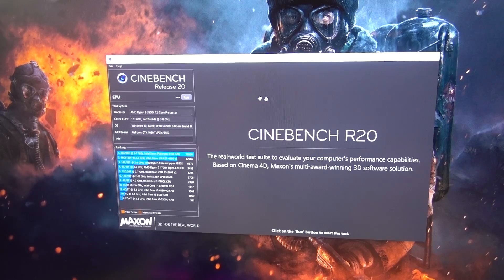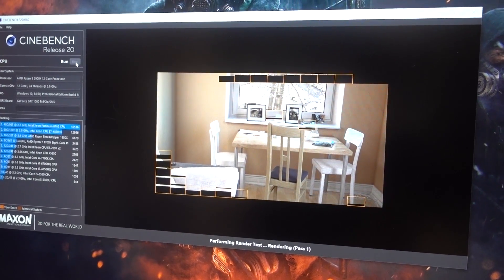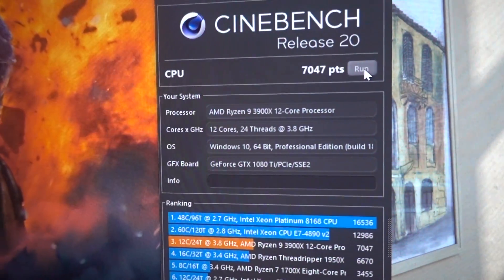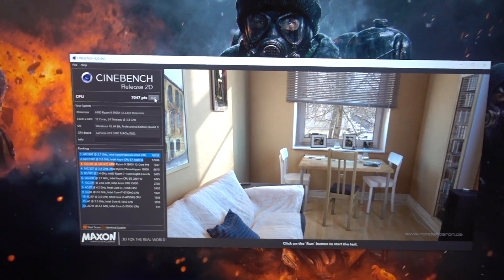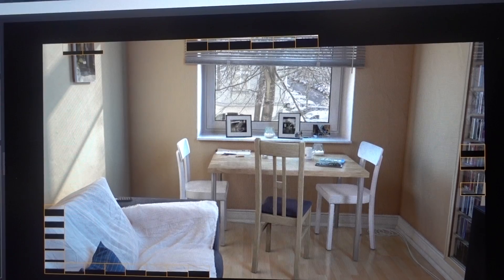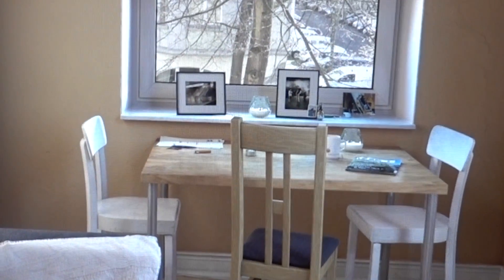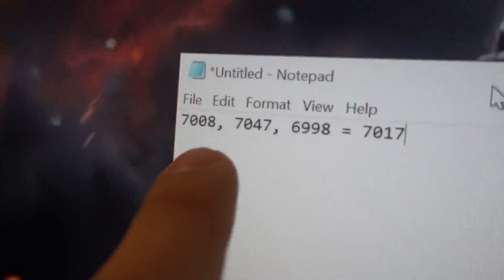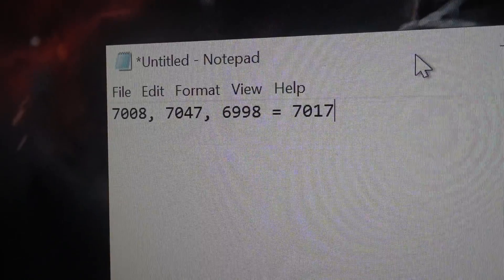Let's go ahead and fire up Cinebench. Cinebench R20 now, here we go. We got 7,047 points. I'm going to run the test two more times and then we'll take the average because sometimes Cinebench scores can be a little inconsistent. All right, our three Cinebench runs are done — those are the three scores averaging to 7,017 points for the multi-threaded test.